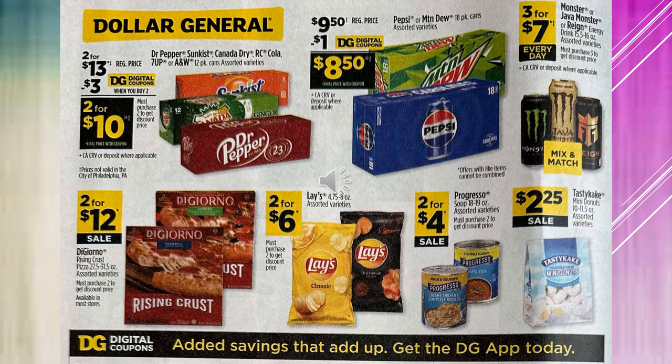Dr. Pepper, Canada Dry, Sunkist, RC Cola, 7-Up, and A&W Root Beer 12-pack cans — all assorted Dr. Pepper products — are $2 for $13. There are $3 digital coupons, making it $2 for $10. The Pepsi or Mountain Dew 18-pack cans are $9.50, and with a $1 digital coupon that's $8.50. The Monster or Java Monster or Rain Energy Drinks are $3 for $7 every day — mix and match. The DiGiorno pizzas are $2 for $12 on sale. Lay's Potato Chips are $2 for $6. Progresso Soups are $2 for $4. And the Tasty Cake Mini Donuts are going to be $2.25 on sale.